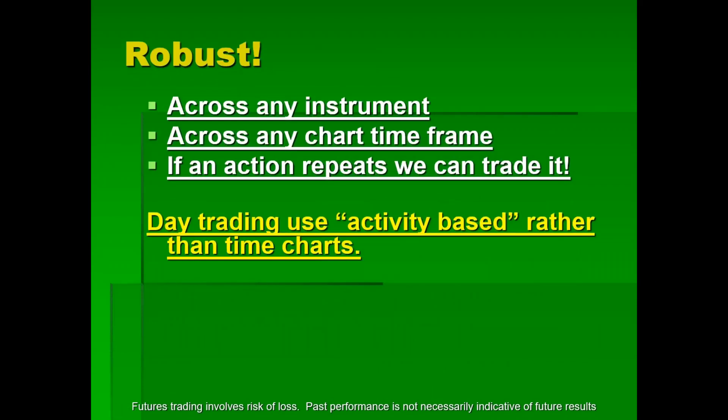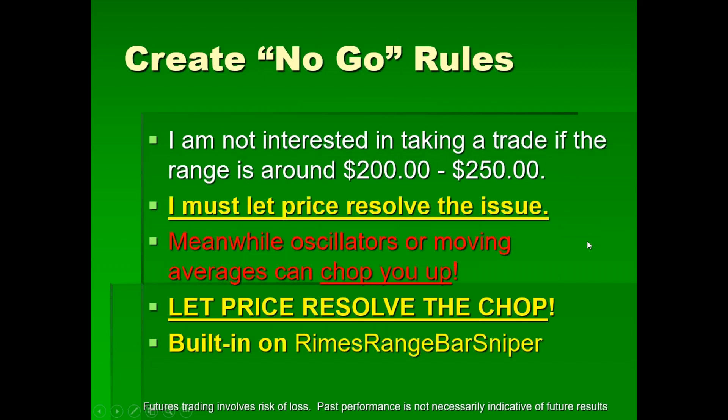What I've shown you with this diagonal trend line break is robust — it can be used on any instrument, on any chart timeframe. If an action repeats, we can trade it. Remember in day trading, use activity-based rather than time charts. If the market is trading in a range of 200 to 250, I'm not interested — by the time I get in, it will go against me. I must let price resolve the issue and wait for price to move out of that range. Meanwhile, your oscillator or moving average can chop you up in that range.